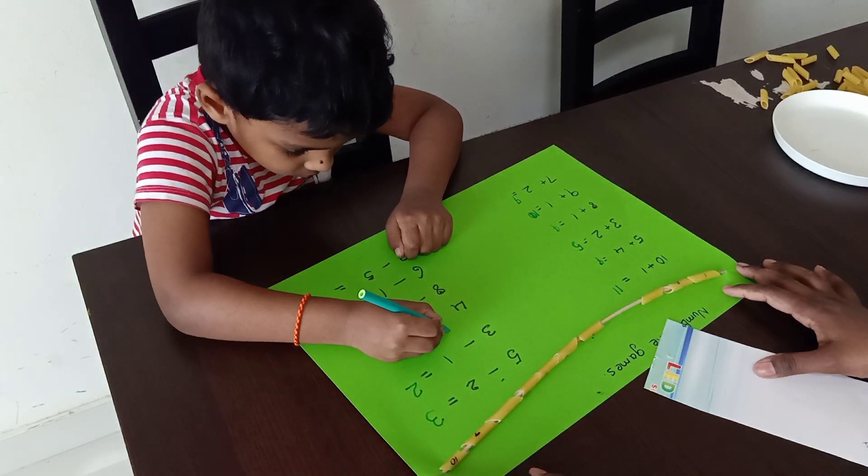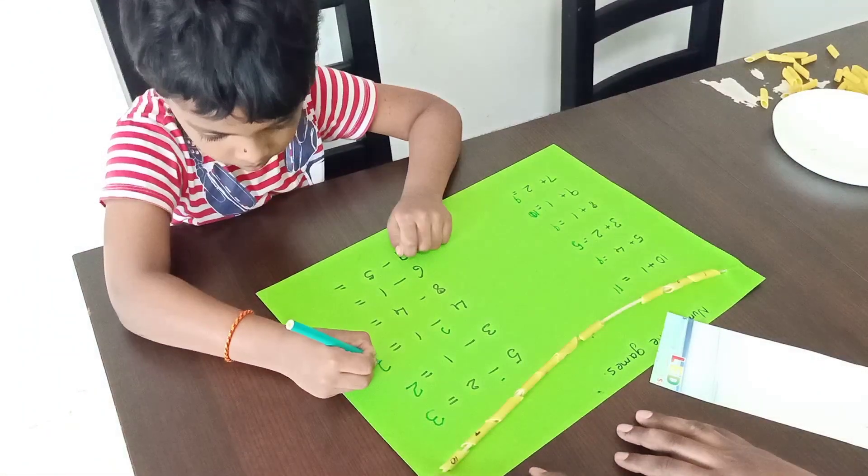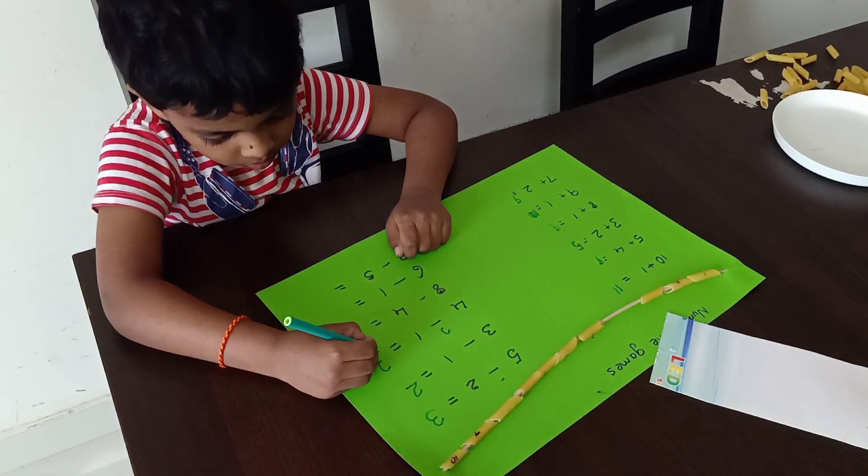Where four minus one — you have to write that side. Here you have to write. Good.